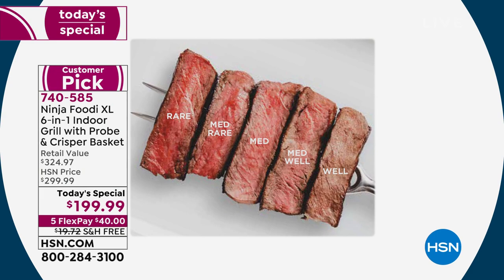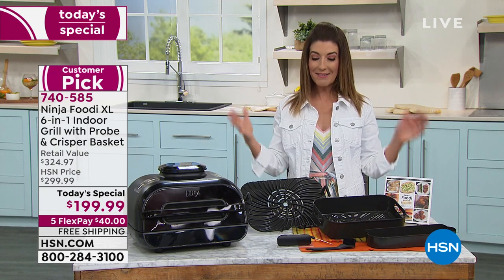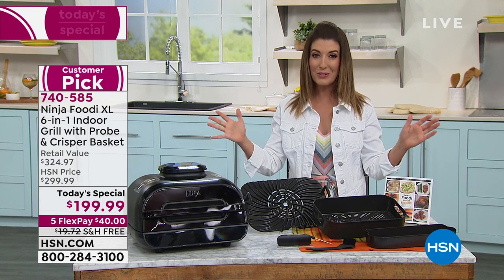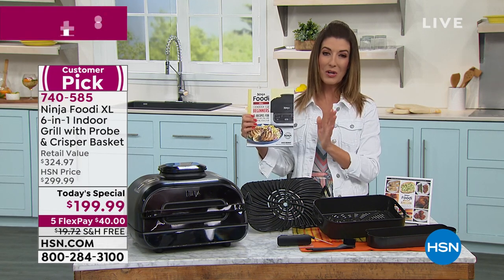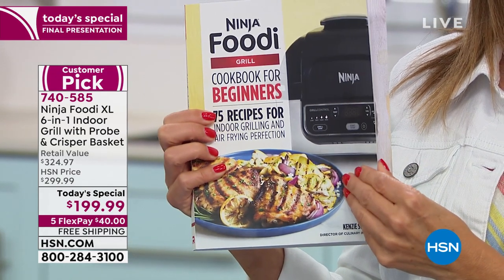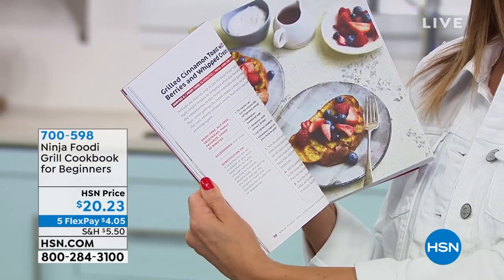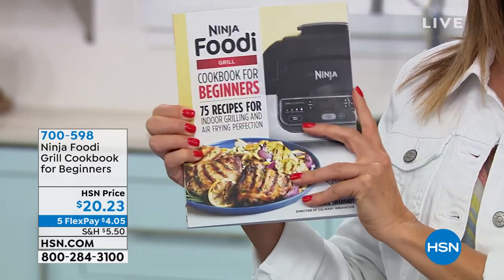Today we've got one of the best values we've ever offered — and it really is a larger capacity. This is 50% larger than the previous Ninja Foodi Grill. It's your all-in-one perfect solution. I also have a few of the cookbooks here — the Ninja Foodi Grill Cookbook for Beginners. It also has air fryer recipes with 75 recipes, full-page color photographs, and lots of great tips and tricks.